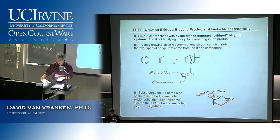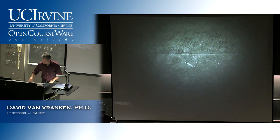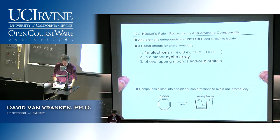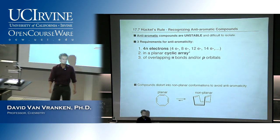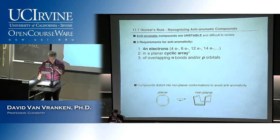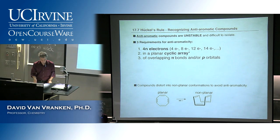We moved on from Chapter 16, which covered dienes and conjugation, and moved on to Chapter 17 to talk about aromaticity. One of the main points is that you've learned all these different reactions of double bonds — lots of reactions involving pi bonds in alkenes and alkynes. But for some reason, the double bonds of benzene are resistant to the typical reagents you know. Bromine, HBr, and hydroboration don't add across the double bonds of benzene rings. So it's important to recognize when double bonds have this property of aromaticity.